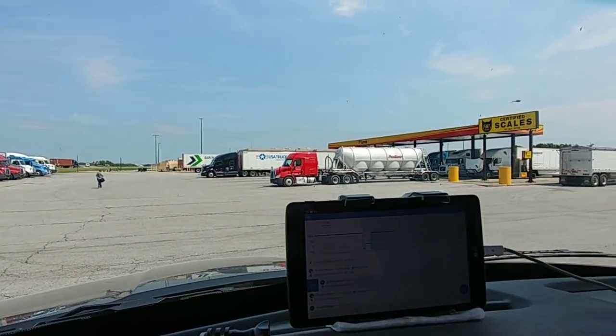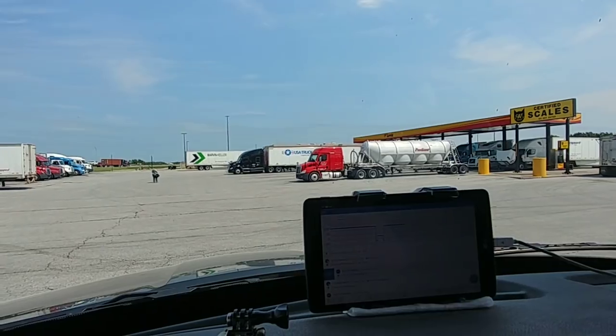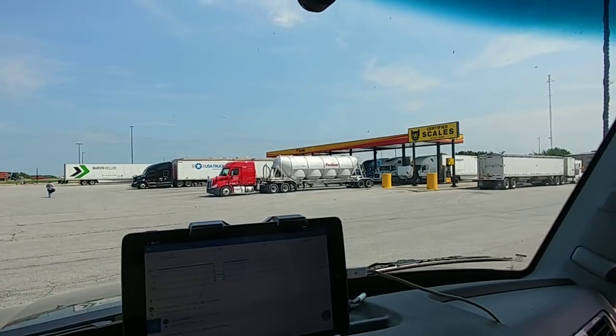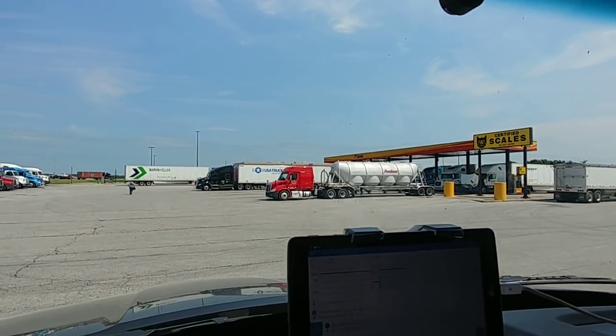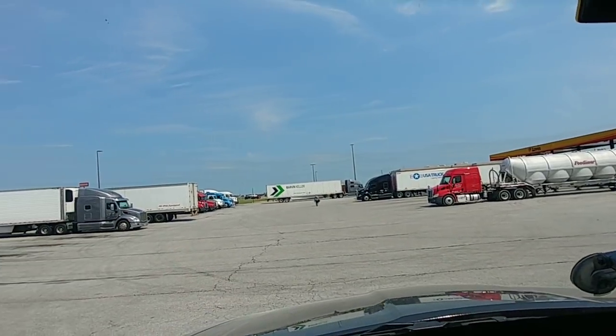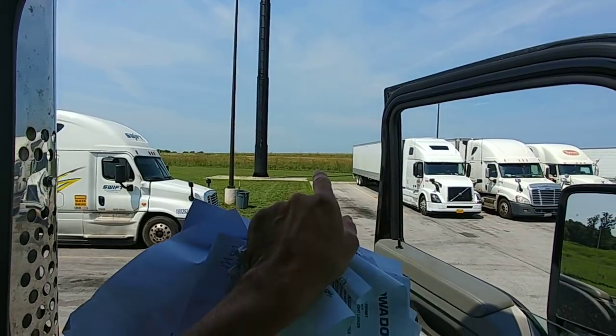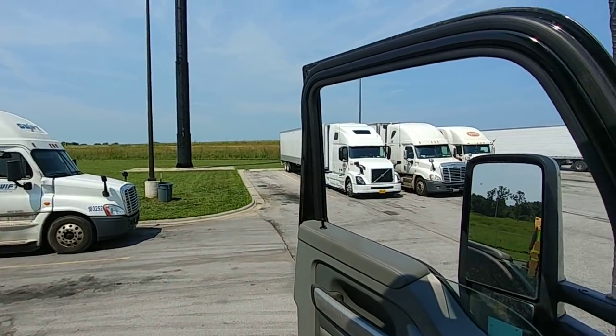This is Neosho, Missouri. Loves truck stop. The truck stop is behind that red, and then USA Truck, and I parked in the corner. There's the interstate over there, I-49.